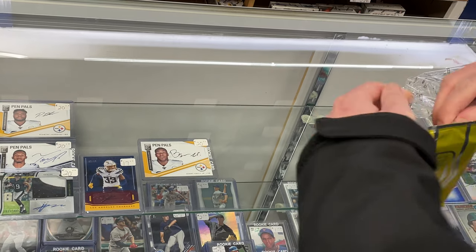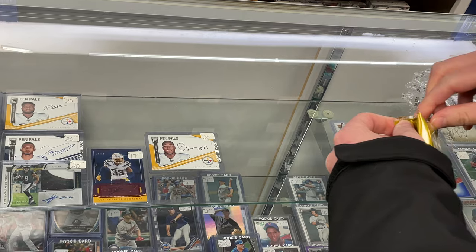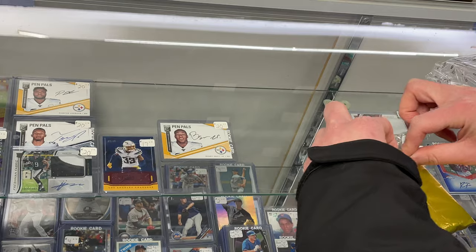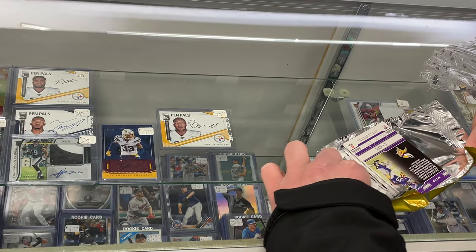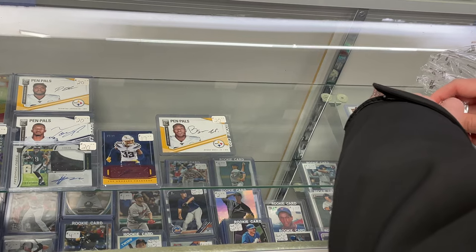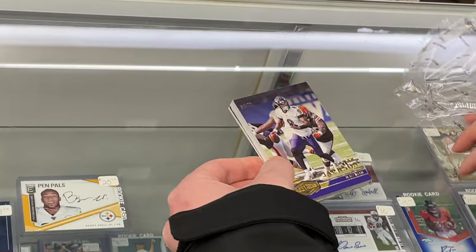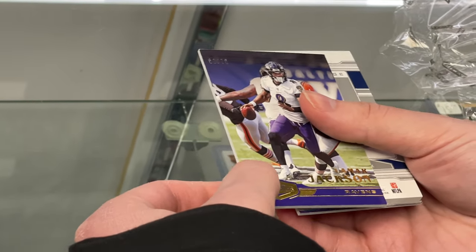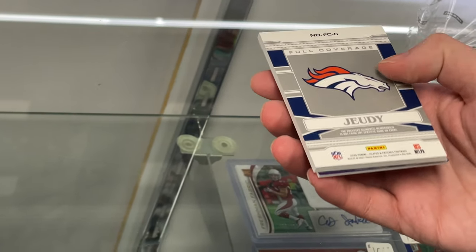Here we go. The auto is usually in the back — brand new, have not opened any. I'm the first person, and I hope it's Justin Jefferson. Starting off — Lamar Jackson! Number two — is that 70? Very nice. Whoa, what is this? Full coverage — Jerry Judy!